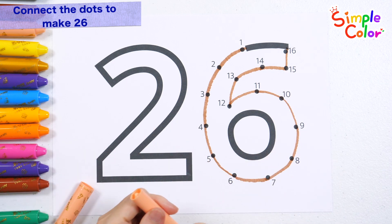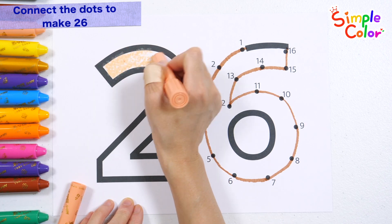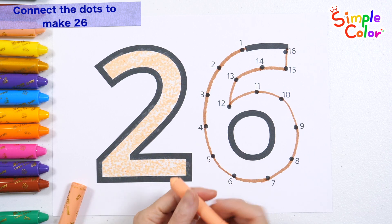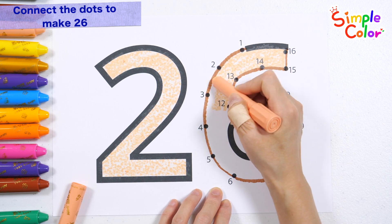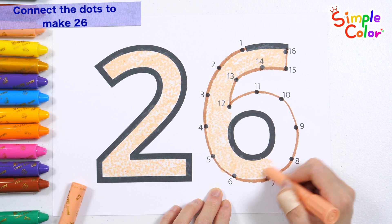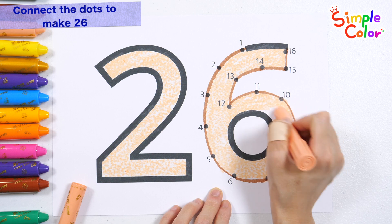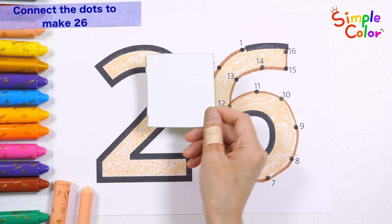It's number 26! Shall we color the numbers with a light yellow crayon? 15, 16, 18, 19. Twenty-six. What do you see?